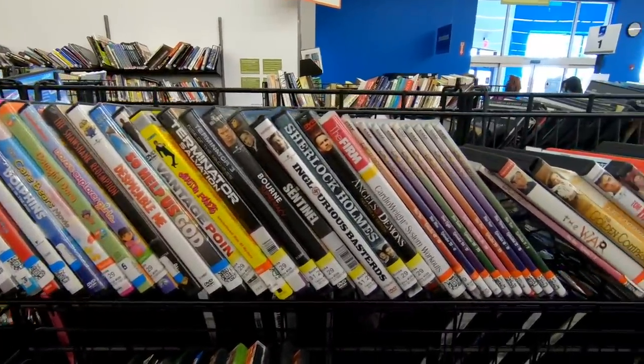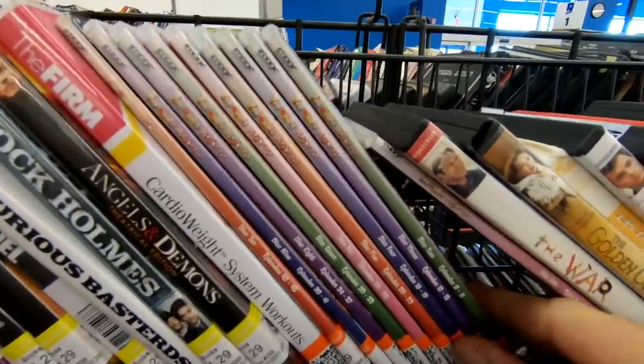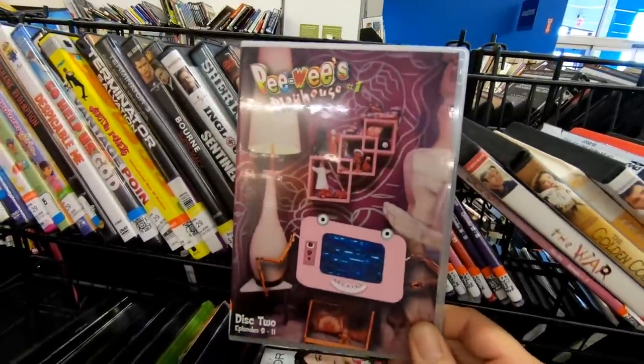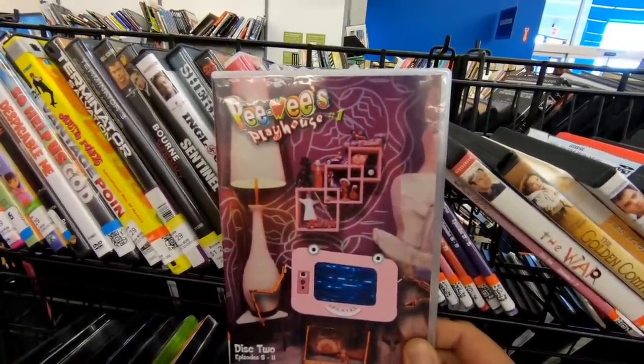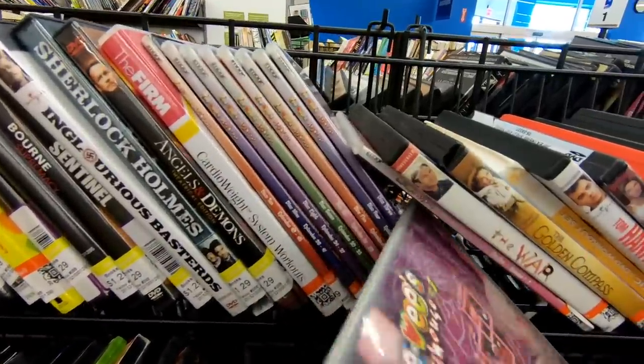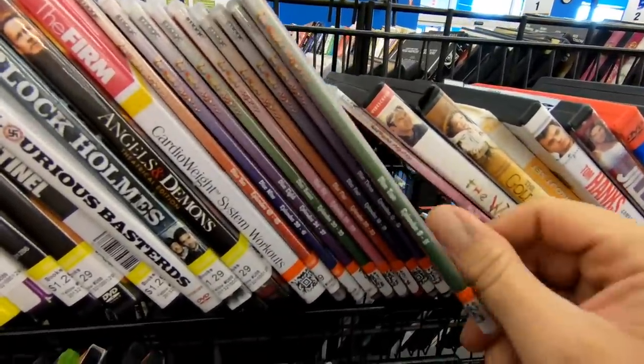Now over in the DVD section, I found some copies of the Pee-wee's Playhouse DVD box set. I used to love this show when I was a kid, but as you can see here, they've got them all priced individually, even though they're all part of the same box set. I really don't like when Goodwill does that.